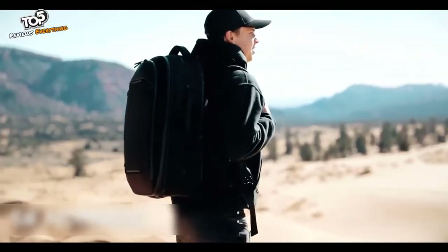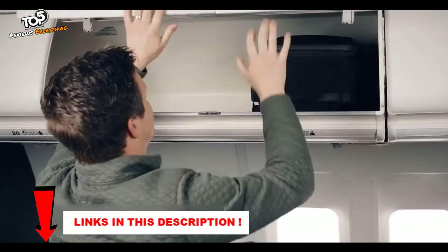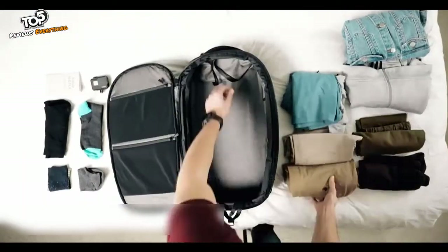Hello dear friends. Now you will see another selection of coolest products from Amazon sites. All links to the products are in the description below the video. Subscribe to my channel and click on the bell. Let's go.